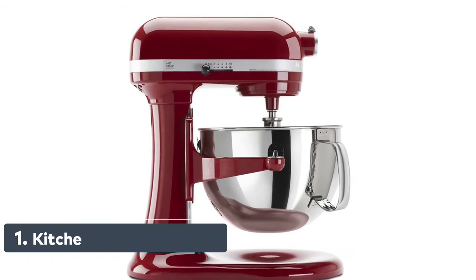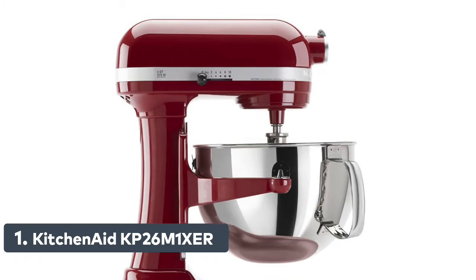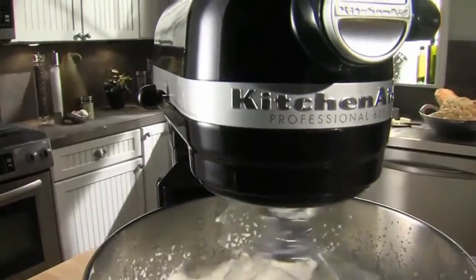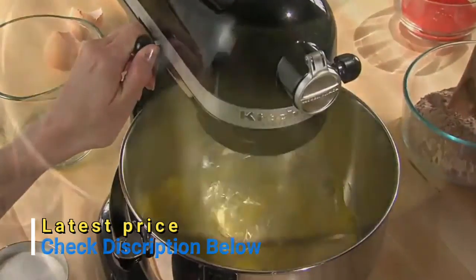Number 1: KitchenAid. 10 different attachments. 6-quart stainless steel bowl with comfortable handle. Bowl lift design. 10 different speeds, powerful enough for any task or recipe. Includes burnished flat beater, power knead spiral dough hook, and wire whip. Electrical 60 hertz.